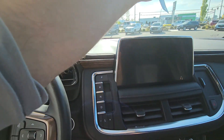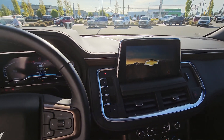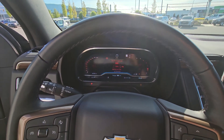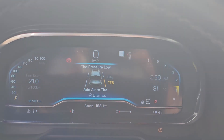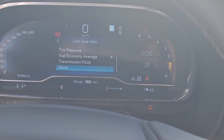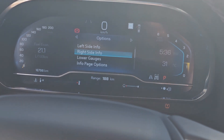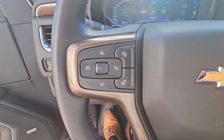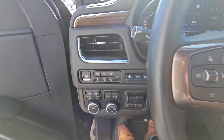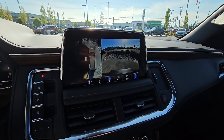Heads up display and a fully digital cluster up front. Very low mileage — only 16,700 km. You can change what's displayed on the left and right sides of the cluster. You've also got a heated steering wheel, forward collision alert, lane departure, parking sensors, auto idle stop, and 360 surround vision cameras.